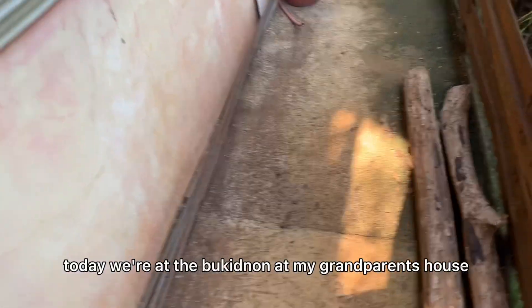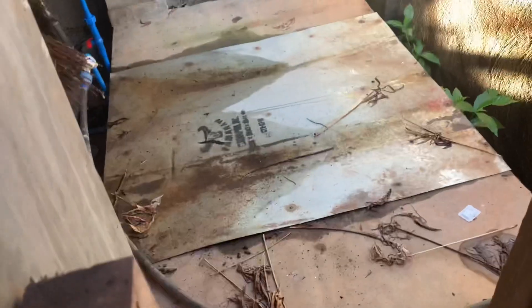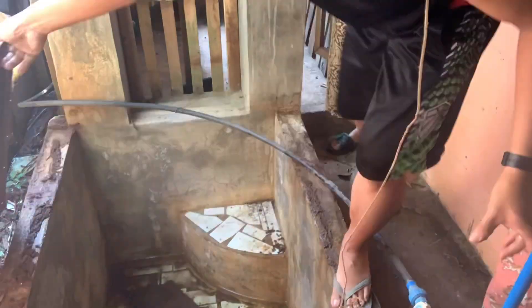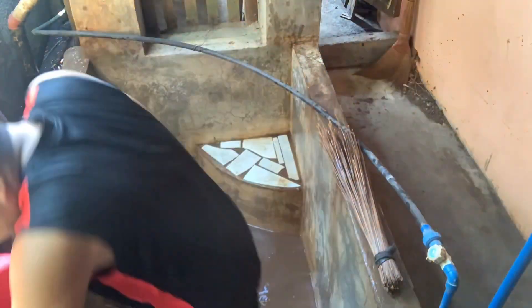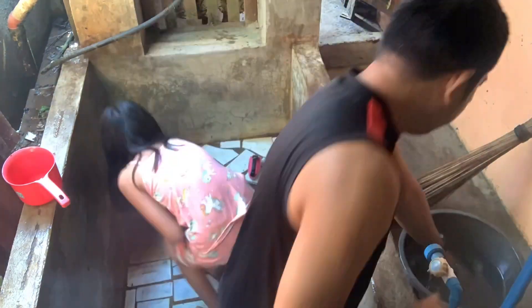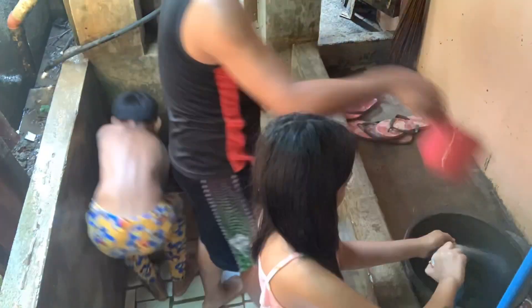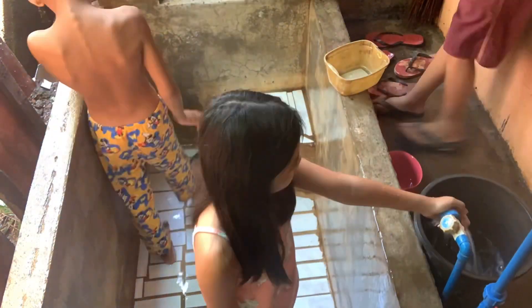Hi guys, today we're at Bukidnon at my grandparents' house. We will be fixing this one and also cleaning and turning it to a fish pond with my dad. So, let's get started.